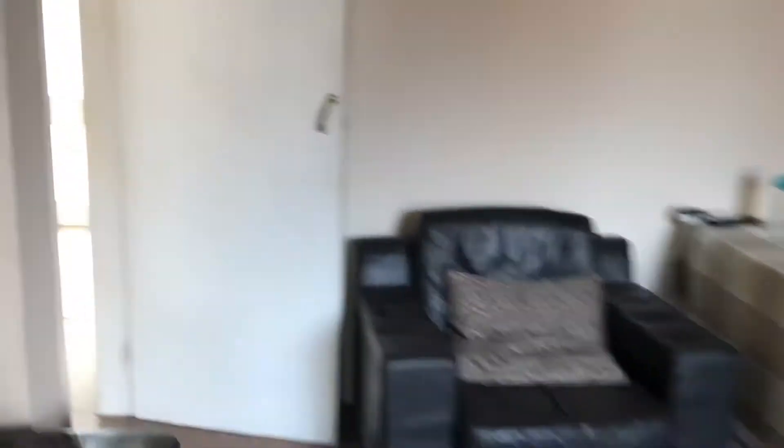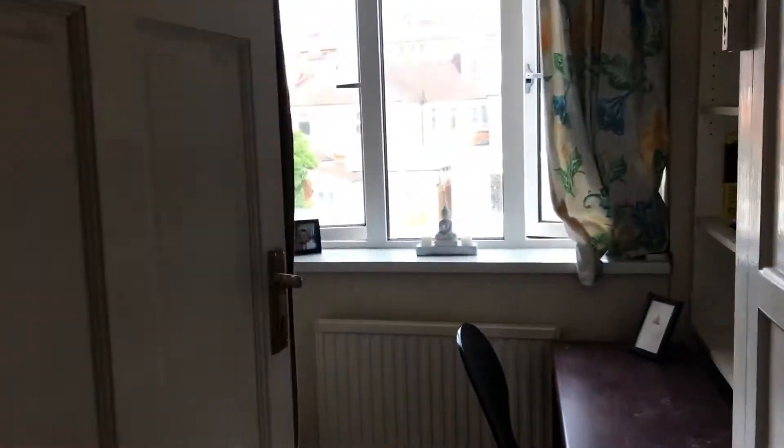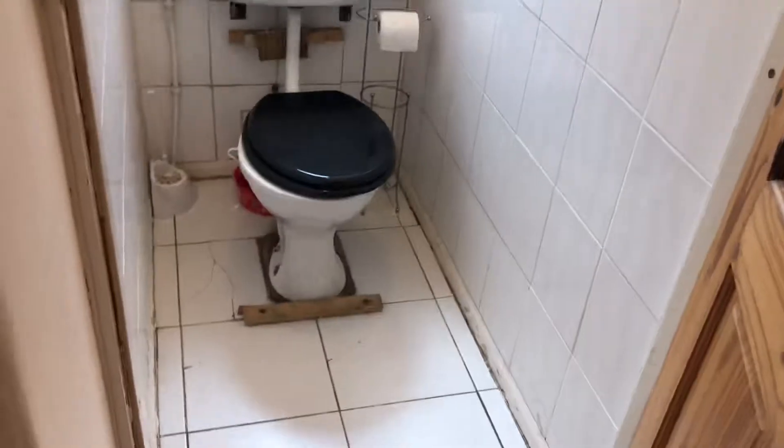Here we have the upper floor of the building. You have your second bedroom, which is the smallest of the four bedrooms and has just been used as a sort of storage and spare room at the moment. Just behind that room you have your toilet, and then your bath, shower, and sink.